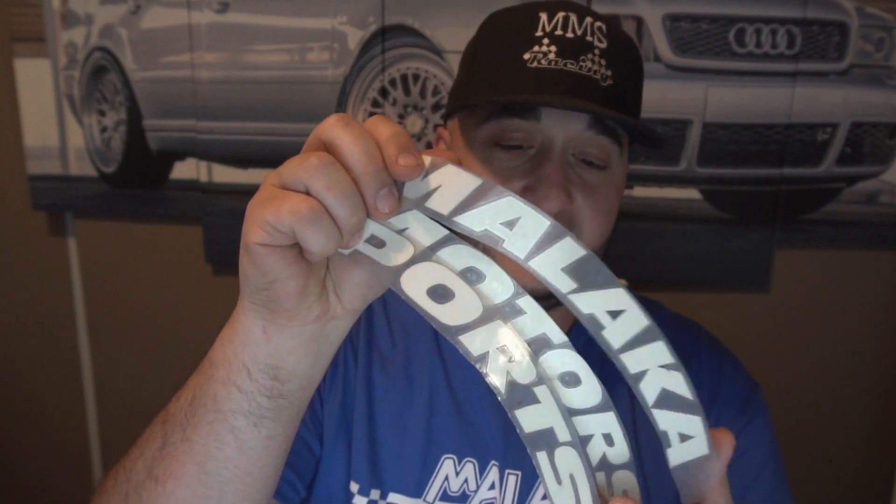I want to show you guys what these are and how they look. We haven't put them on the car yet, but I think it's hilarious and awesome. So instead of Toyo tires, it's Malaka tires — it's going to be Malaka Motorsports, which is actually pretty cool. The pieces come separately — I guess we could stick them together. So Malaka Motorsports — the 'S' is at the end of 'Motors,' so these would go on different sections of the tires.